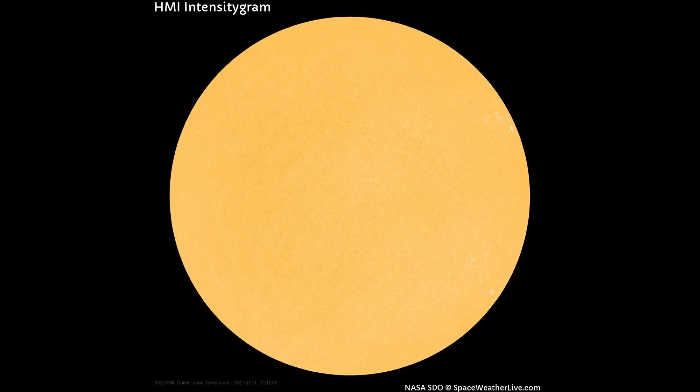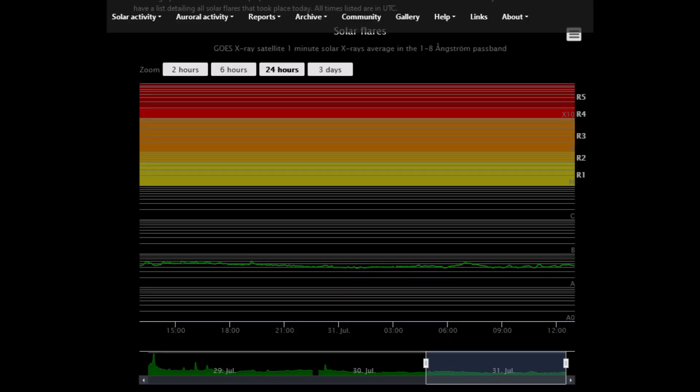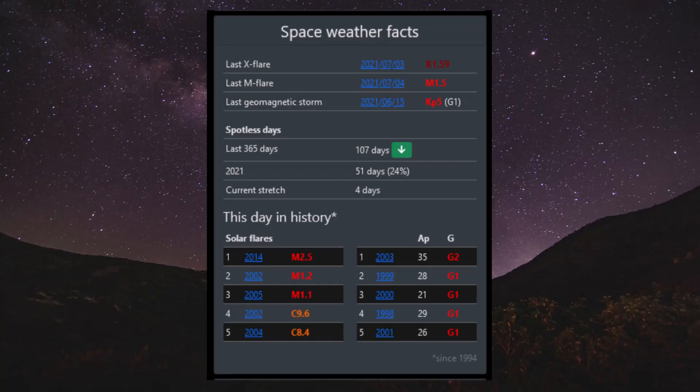On this HMI intensity gram, still no sunspots seen on the Earth-facing side of the sun as of today. Within the last 24 hours, there have been no significant solar flares of noteworthy mention. The last X flare was on the 3rd this month, the last M flare on the 4th, and the last geomagnetic storm was June 15th.